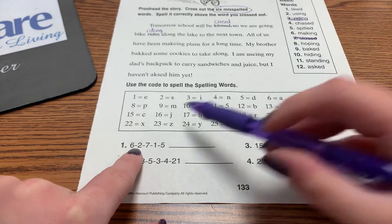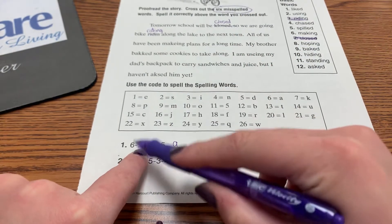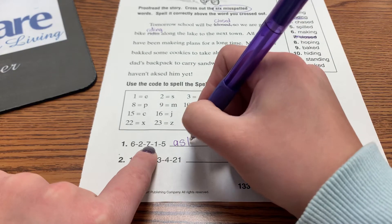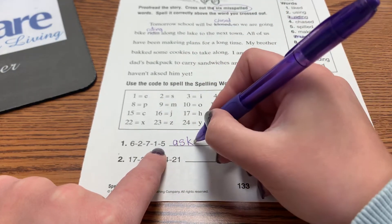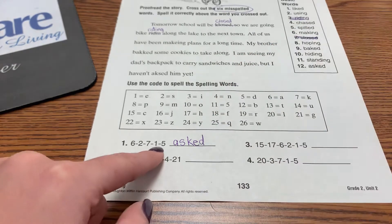So: six — A, two — S, seven — K, one — E, five — D. The word is asked.